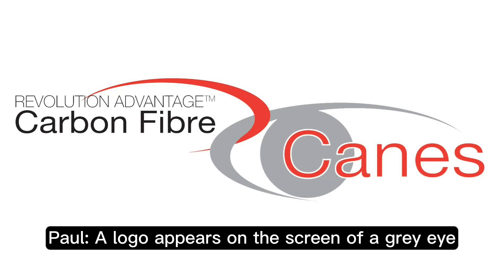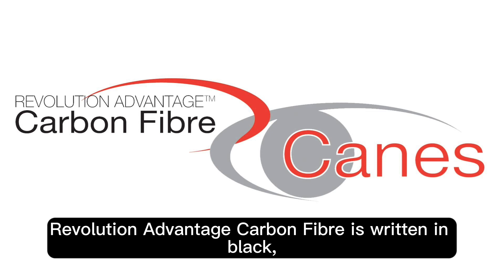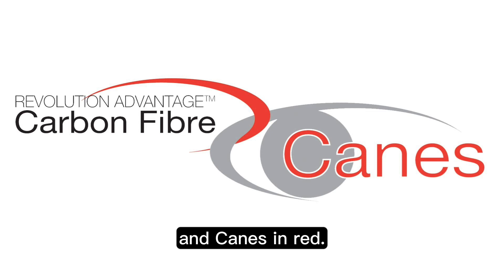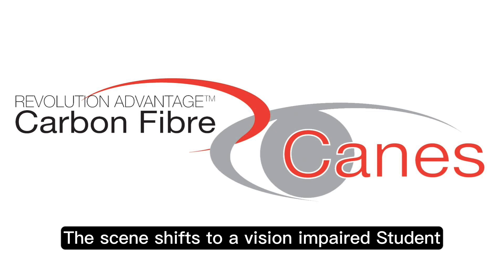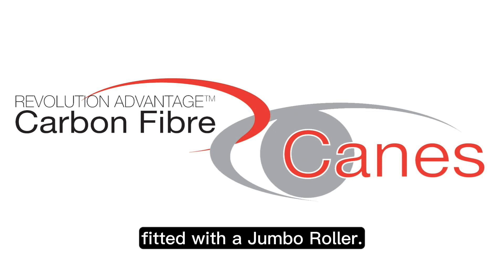A logo appears on screen featuring a grey eye linked with a red swoosh. The words 'Revolution Advantage Carbon Fibre' appear in black and red. The scene shifts to a vision impaired student using a carbon fibre long cane fitted with a jumbo roller.